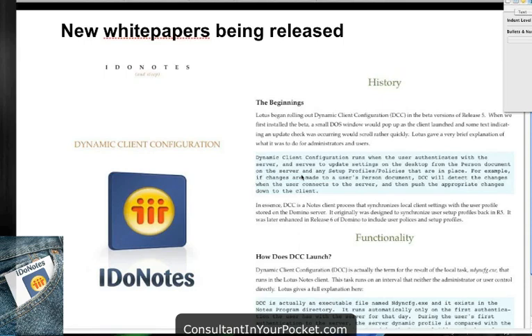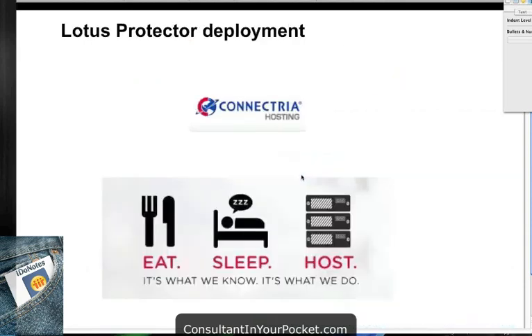Sponsoring us today is Connectria. Not only do we use Lotus Protector, but we actually host Lotus Protector. We're an edge service for a lot of companies that want to use the Lotus Product Suite but keep the spam off their networks — we become their edge network. We fire up Lotus Protector appliances, connect to their Domino infrastructures, and take care of it. We actually just merged our managed services and complex hosting services together two weeks ago, and we're glad to have Connectria sponsor this one.